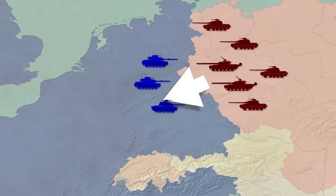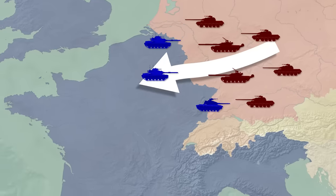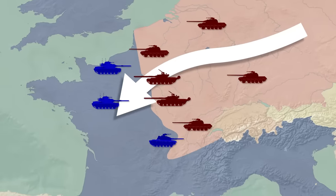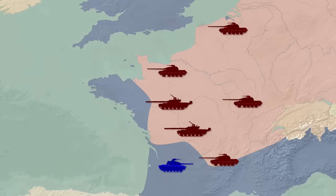Suddenly, NATO countries find themselves on the receiving end of a massive Warsaw Pact offensive. Masses of Soviet tanks have often been portrayed as unstoppable. So this video will focus on just that — could such a mass tank rush drive NATO forces out to the Atlantic Ocean?